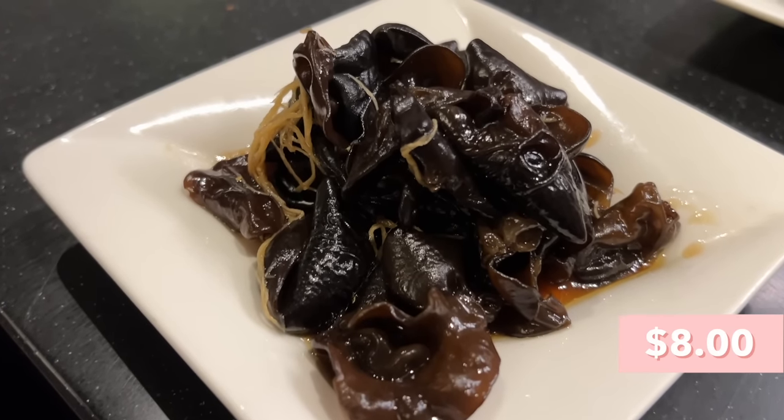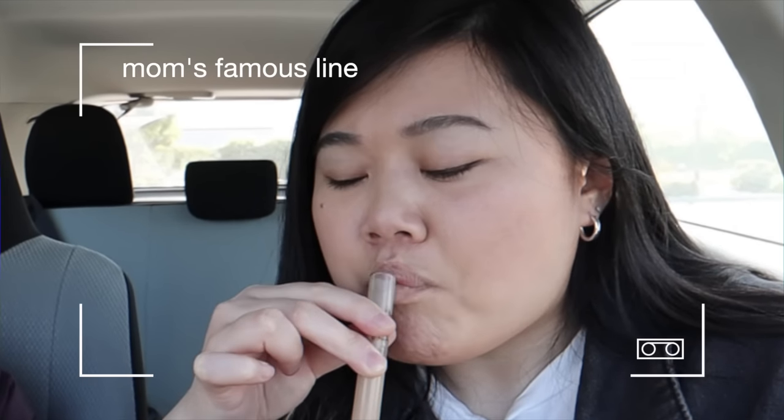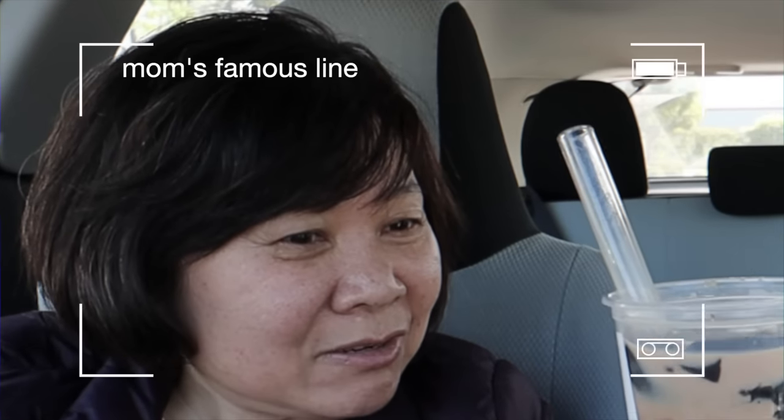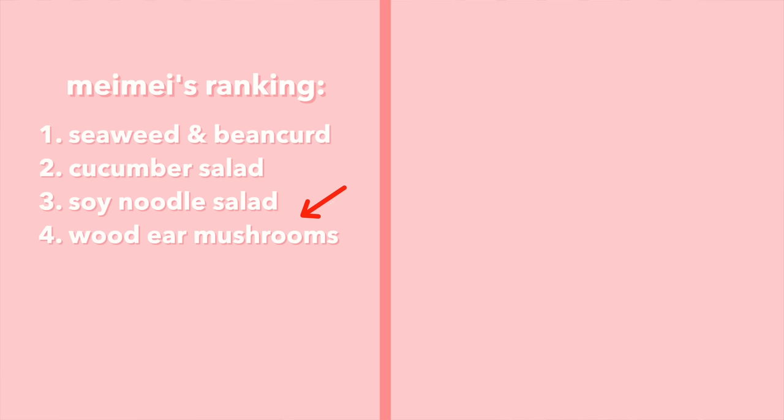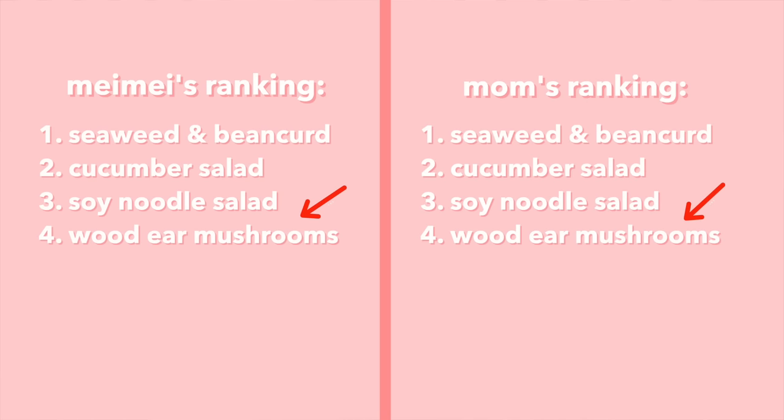Next up we have the wood ear mushroom salad in vinegar dressing — I'm very curious because I personally really like wood ear mushrooms. Cheers! Why are you making faces? It should be so good. I think it's the ginger — I didn't know that was ginger. You guys know how I feel about ginger, it's my number one most hated food. Actual pieces of ginger betrayed me. If I don't get any ginger strands it's okay. I love ginger, but it's a little too sour from the vinegar dressing. The wood ear mushroom texture is nice but we're putting this in last place, below the soy noodle salad.